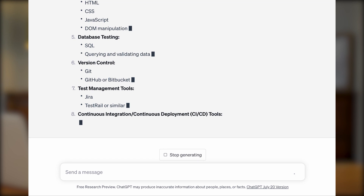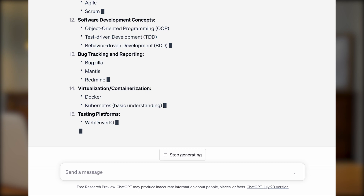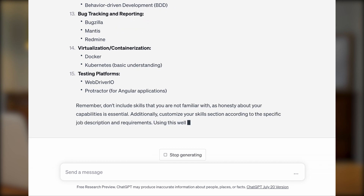Just remember though, ChatGPT is an excellent tool to use, but ultimately you should read through the response it gives to make sure to pick and choose the parts you want to include in your resume instead of just copy and pasting it.